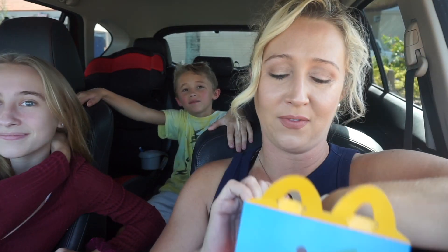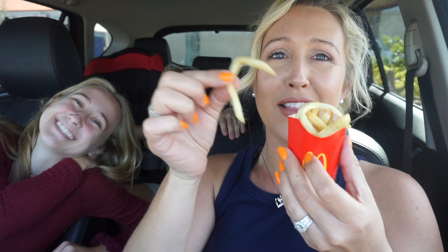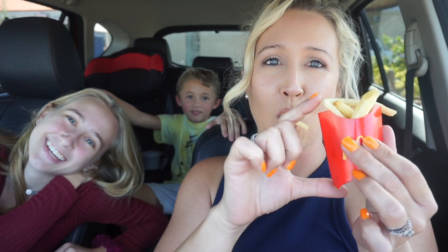All right guys, we're gonna go eat our fries. First of all, look at this — this is too cute, look how tiny this is! Anyways, we're gonna end the video here. Thanks guys for watching, see you in the next one — bye bye!